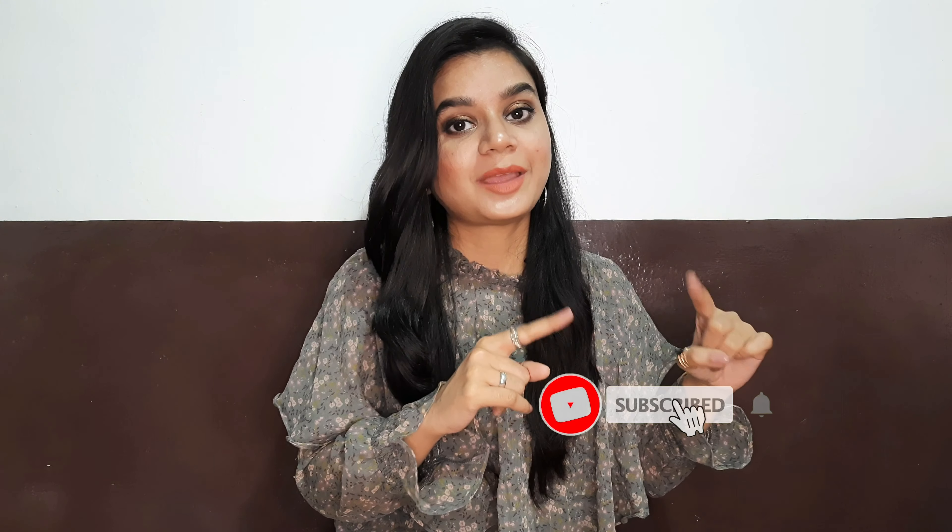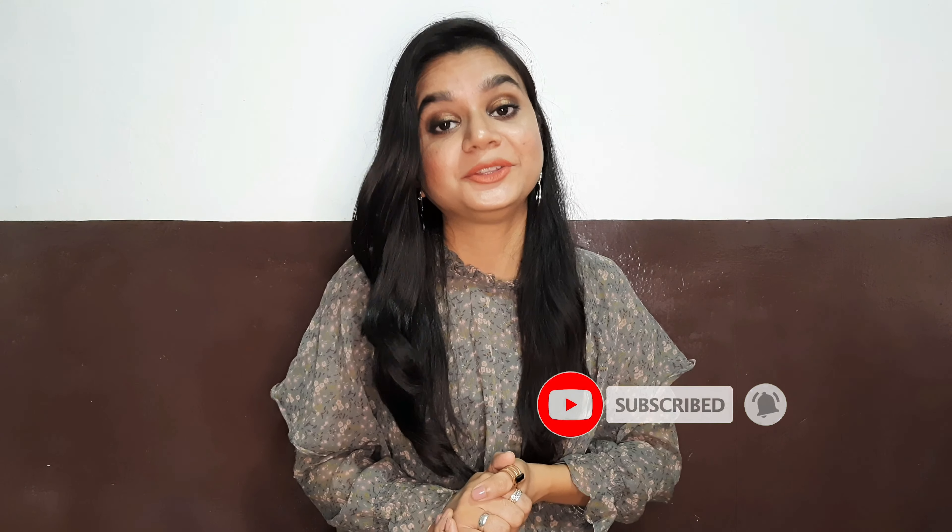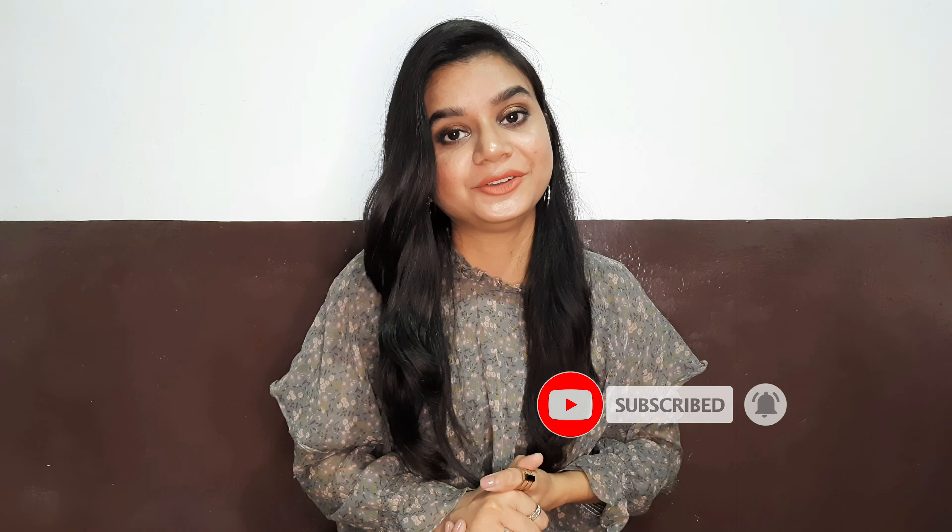Hello everyone, I hope you all are doing well and safe. If you are new to this channel, please consider subscribing and press the bell button so that you'll be notified every time I put up a new video. Hi, my name is Sabaa and I make videos related to fashion, lifestyle, and product reviews. Please be my virtual family by subscribing.